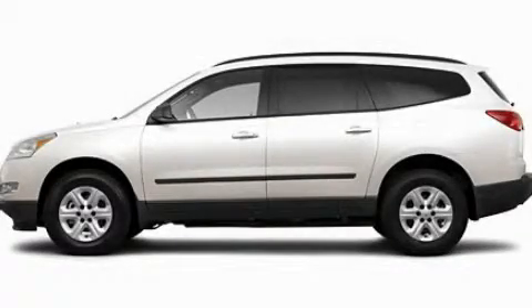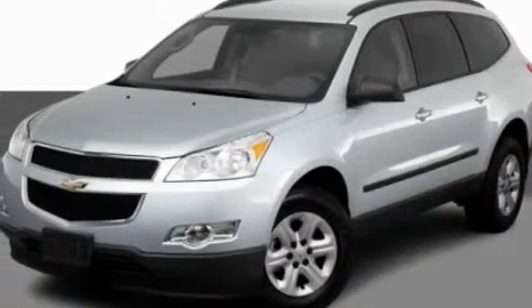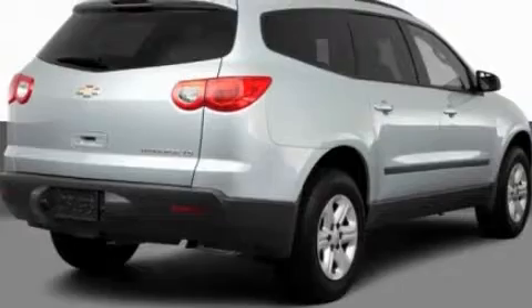This is a 2011 Chevrolet Traverse, a car-like ride in space like an SUV. It features a 3.6-liter, six-cylinder engine and an automatic transmission.